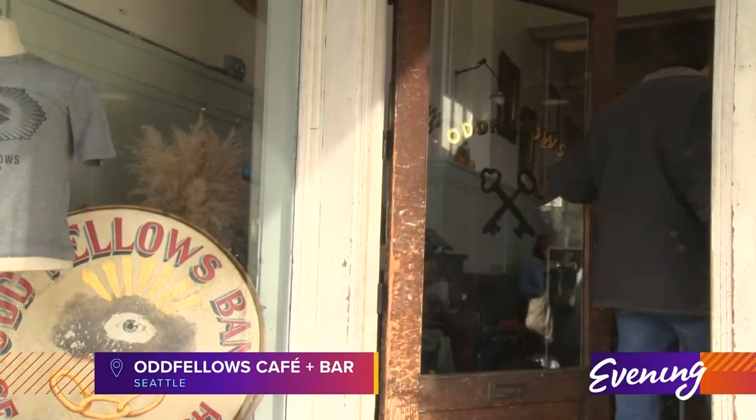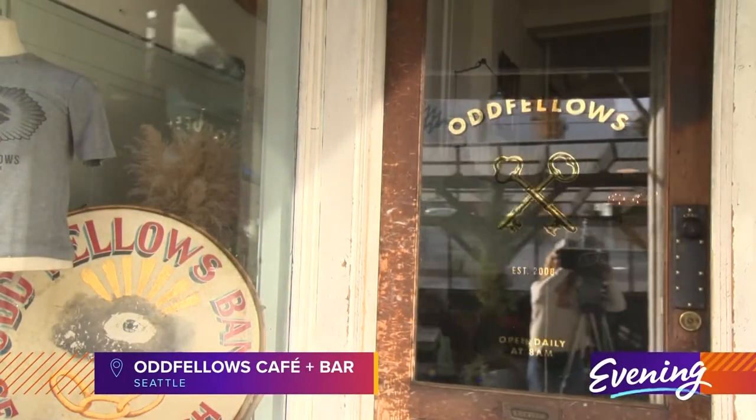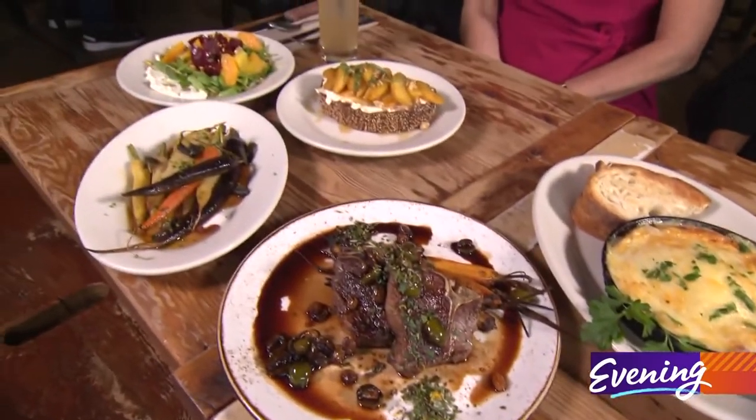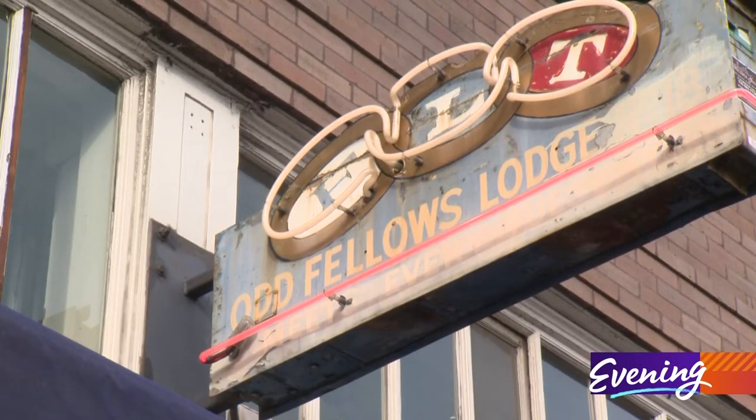Welcome back to the show on this Tuesday evening where it feels and looks like fall outside and inside. We decided to celebrate autumn with a very autumnal place to eat breakfast, lunch or dinner. This is Odd Fellows Cafe and Bar and they have a special menu celebrating this season.